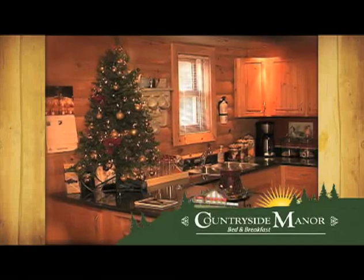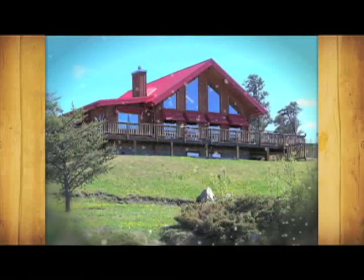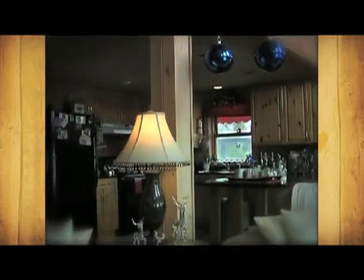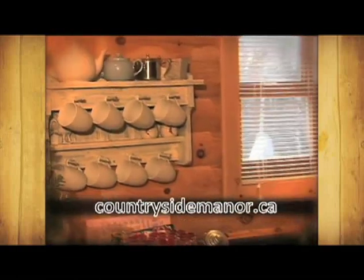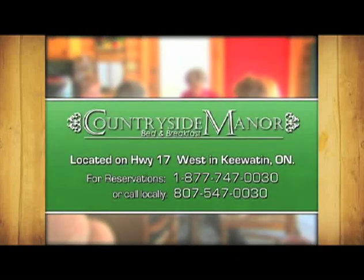Countryside Manor Bed and Breakfast — it's a place to call your own. With a breathtaking view overlooking beautiful northwestern Ontario, you'll find all the peace, quiet and comfort desired for a wonderful stay. The Countryside Manor Bed and Breakfast offers all your favourite conveniences and a delicious breakfast that can't be beat. You'll want to come back again soon. Call today to make your reservations or visit our website to find out more. Countryside Manor Bed and Breakfast — stay with us, you deserve the best.